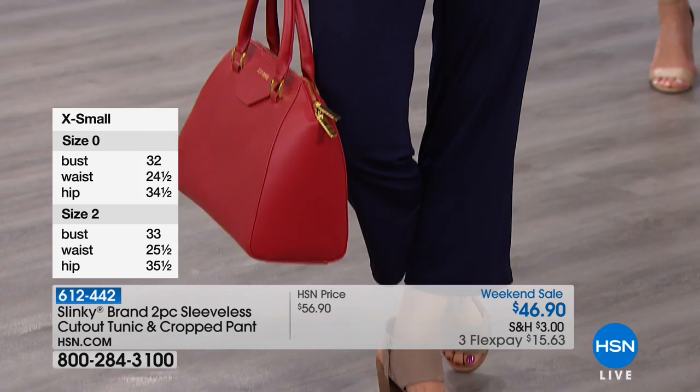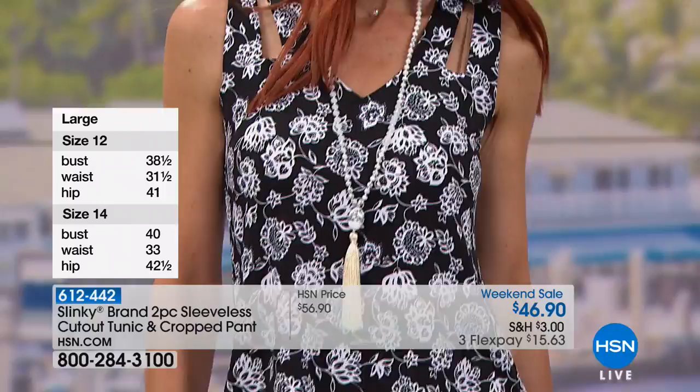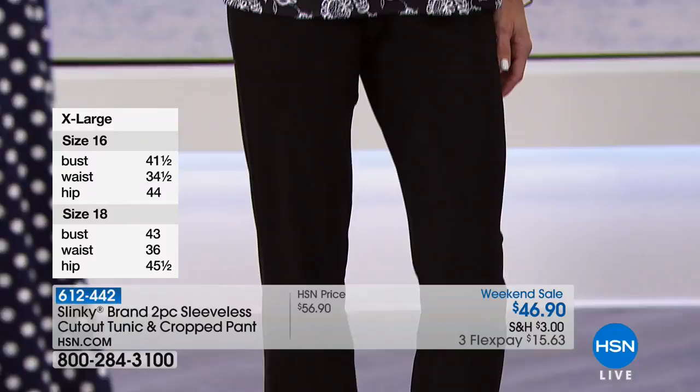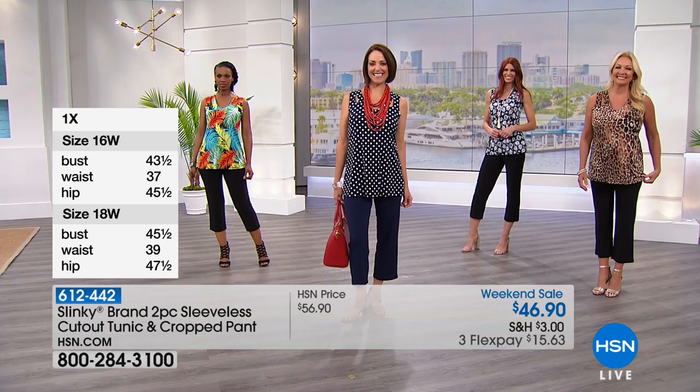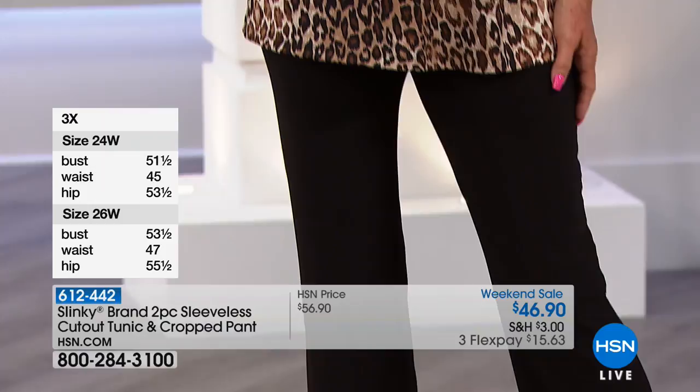Donna's wearing the navy dot — she's five foot seven, wearing the small, and normally wears a size four or six. Sonia is wearing this in the beautiful black floral — she's five foot eleven, wearing the small, normally a size four. Regina is showing off the leopard — she's five foot seven, normally wears a size ten, wearing the medium. And Ingrid is wearing the beautiful palm print — she's five foot eight, normally wears a size six, wearing the small.